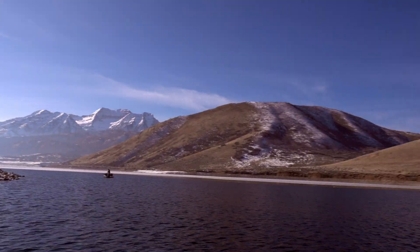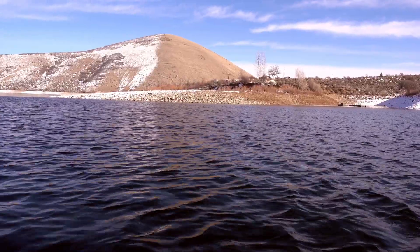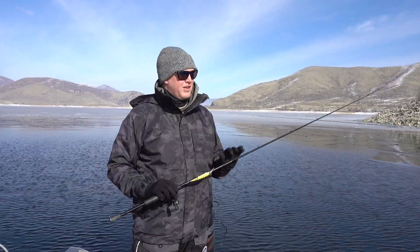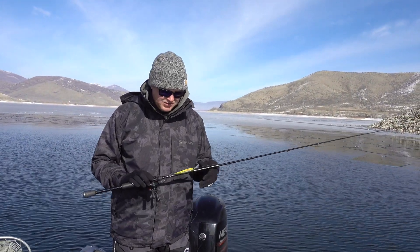Welcome to Deer Creek Reservoir here in Utah. It's January 12th and while the rest of the state is probably wisely fishing the hard water, we found some open water. There are still a couple of reservoirs here in the Heber Valley that have somewhat open water. We wanted to get the boat out and get after some browns and some rainbows, so that's what we're gonna do on this first trip of 2021.